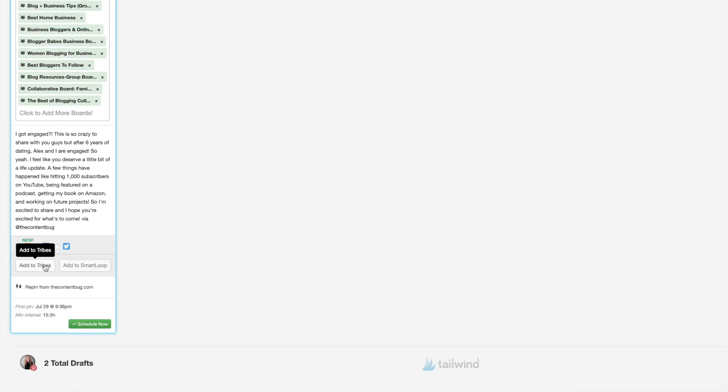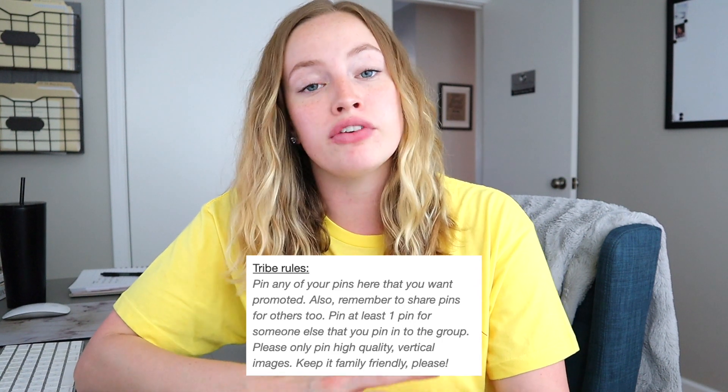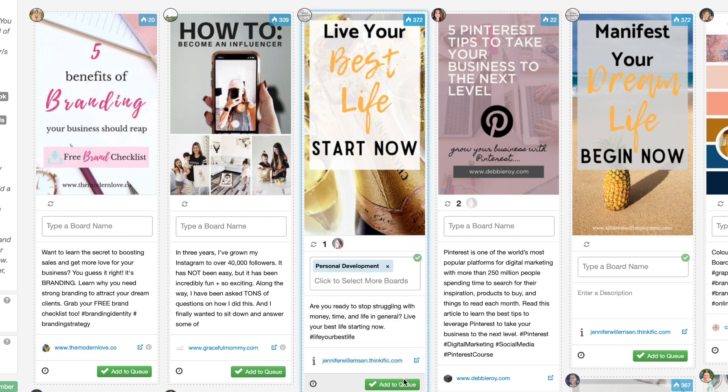When scheduling a pin from your website using the interval tool, you can click the 'add to tribes' button and select what tribes you want that pin added to. You need to pay attention to tribe rules because most tribes have a one-for-one ratio — for every pin you share to a tribe, you need to share someone else's pin. To schedule pins through Tailwind Tribes, find a pin you like, type in the board you want to add it to, and schedule it. However, it is not a fast way to schedule pins, so for scheduling fast I highly recommend the batching technique using the Tailwind extension.